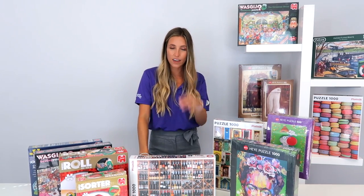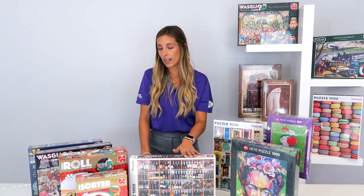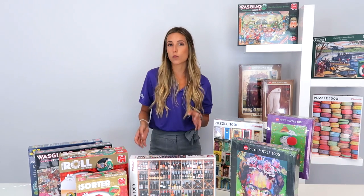Hello and welcome to Otrouche. My name is Becky and today we are here to talk to you about everything puzzles. Here at Otrouche we have three main brands: Heya, Piatnik, and Jumbo. So I'll give you a brief overview and a little bit of history about their brands.